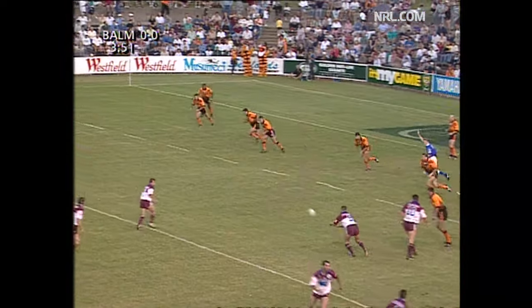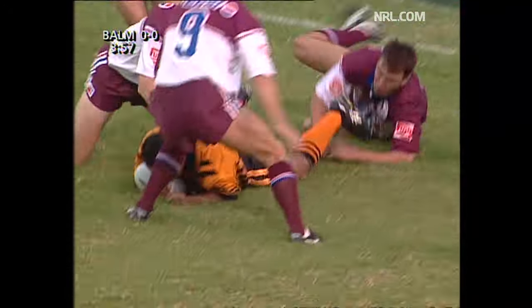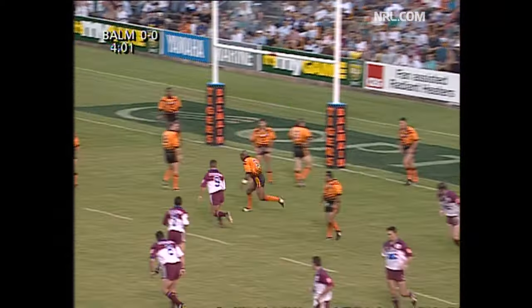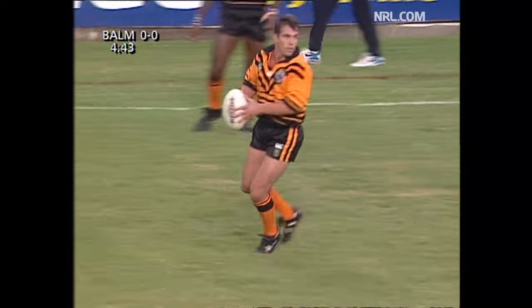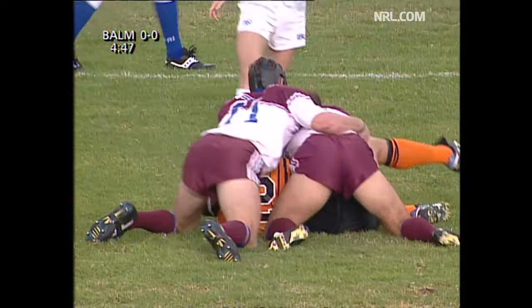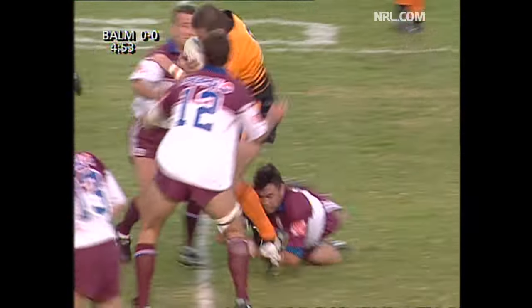Now we'll see Field in the halfback spot at number seven, looking for the fifth-tackle kick option. And the kick through from Field. Menzies was brought down in back play — was he? Referee Kelvin Jeffs says play on, and Ellery Hanley does just that. A lot of these players will mature from season to season, particularly the young blokes. Regardless of their achievements in one year, there will be improvement the following season — it's only natural that their progression takes that sort of road.